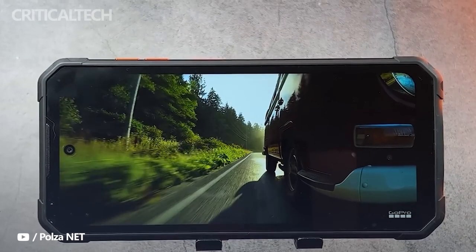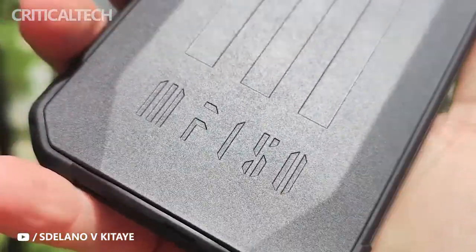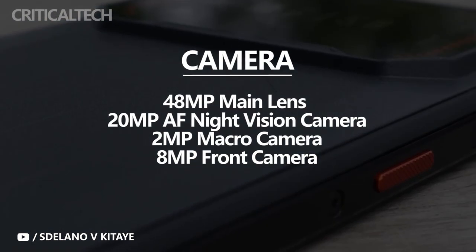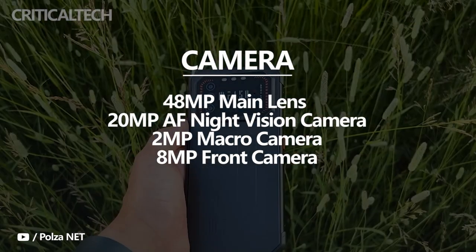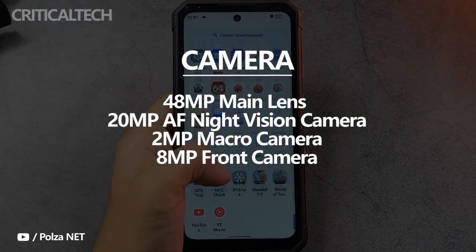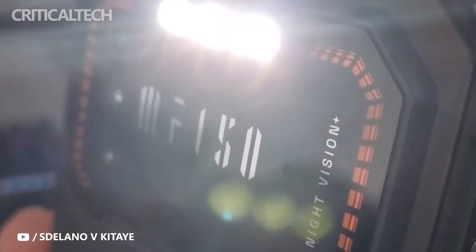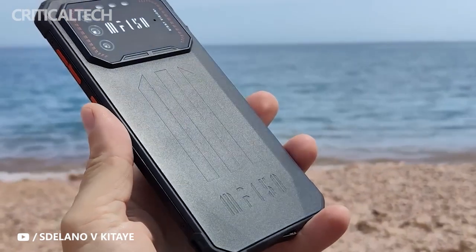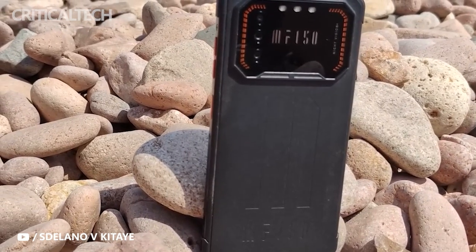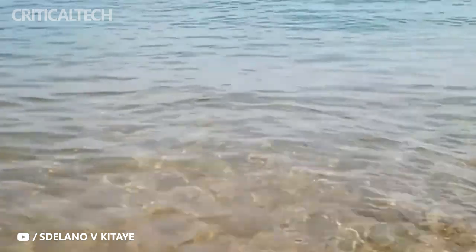One of the main highlights of the Air One Pro is the cameras. On the back you get a triple camera setup featuring a 48MP main lens, a 20MP autofocus night vision camera that can see the surrounding environment even when power goes out or during outdoor camping without exposing lights, and a 2MP macro camera. There is also a 100+ lux LED flash, which is 3 to 4 times brighter than normal phones. On the front, there is an 8MP camera.